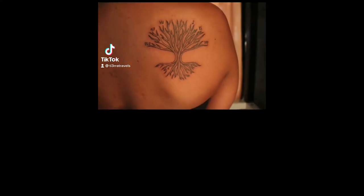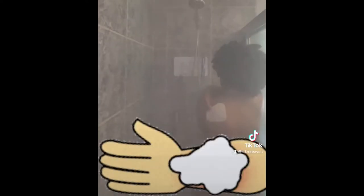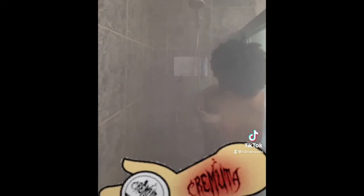I made a TikTok video a week after I got my tattoo, so you can see how my tattoo looked five days later.